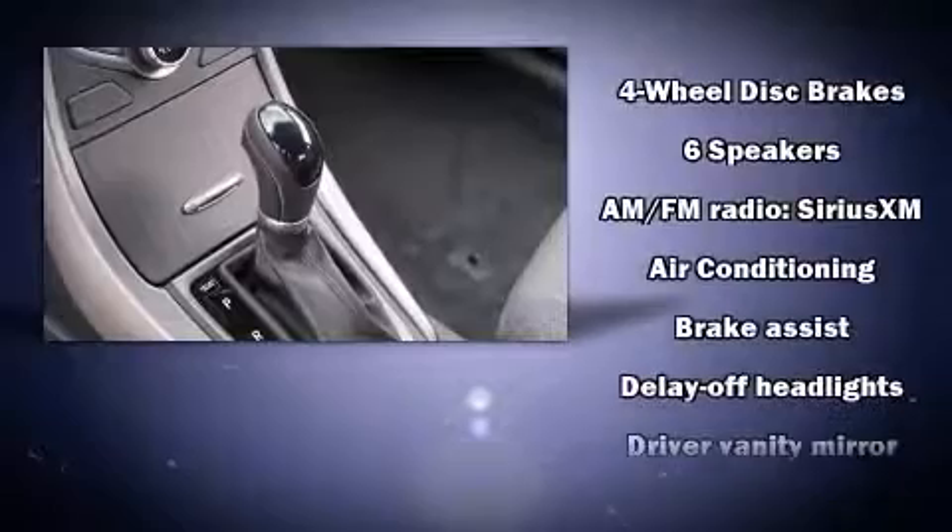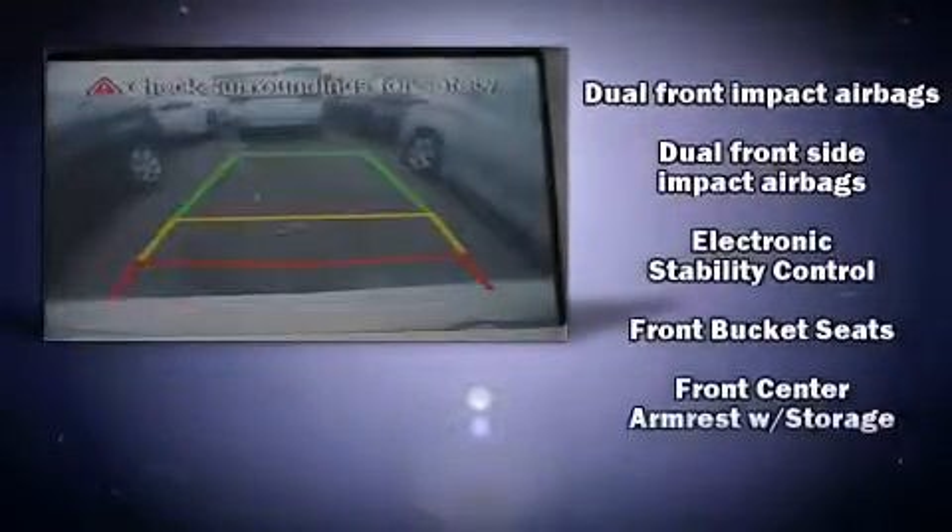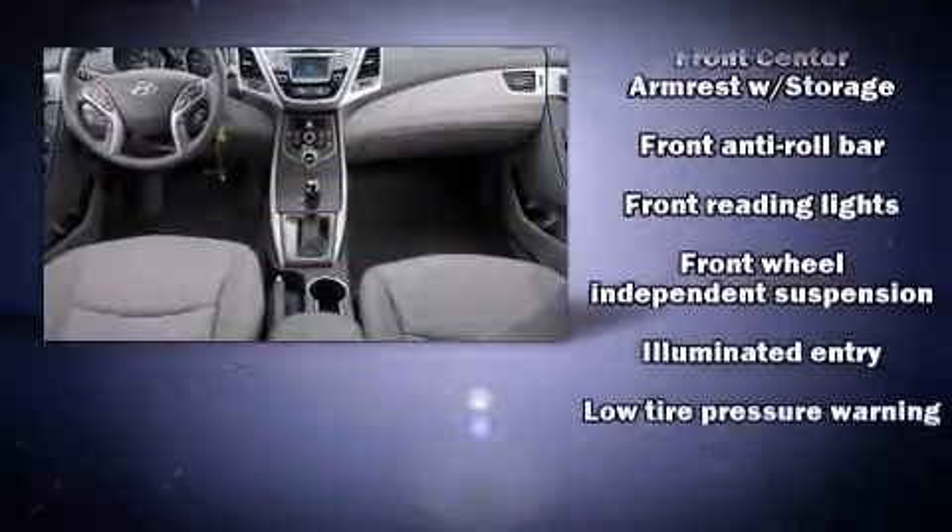Remote keyless entry and power windows are also included. Premium sound drives six speakers, providing you and your passengers a sensational audio experience.